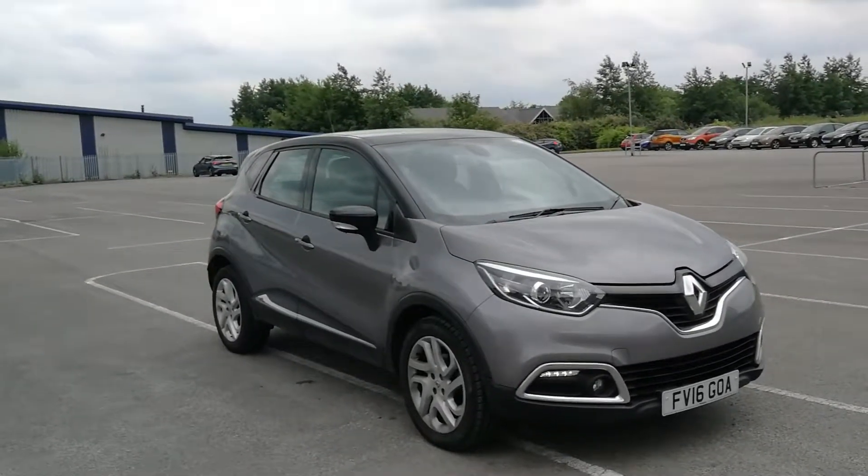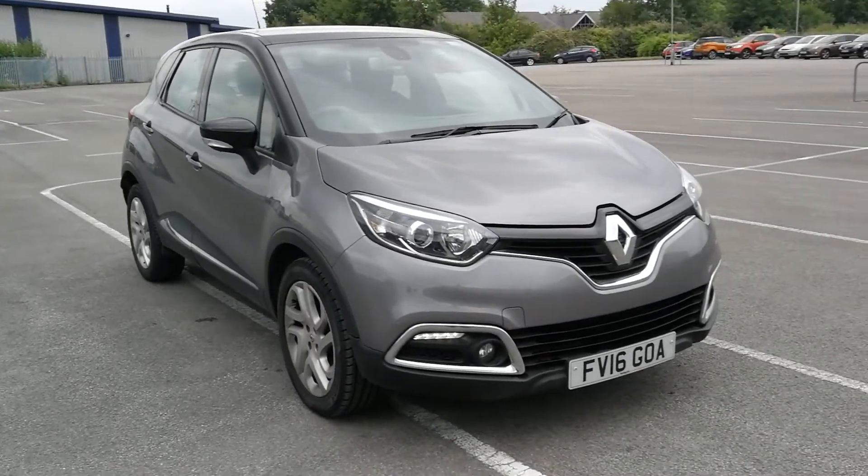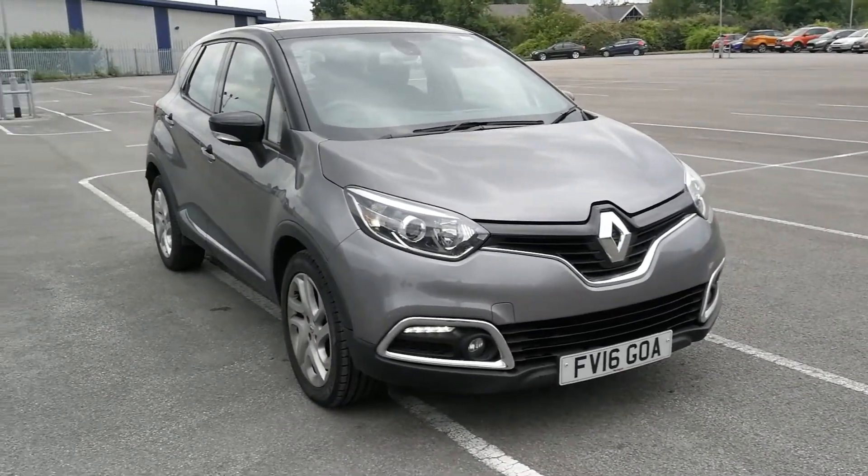Hi, I'm Leo Lincoln Renault and I'm here to show you this 16-plate Renault Captur. It's a 1.2 dynamic.